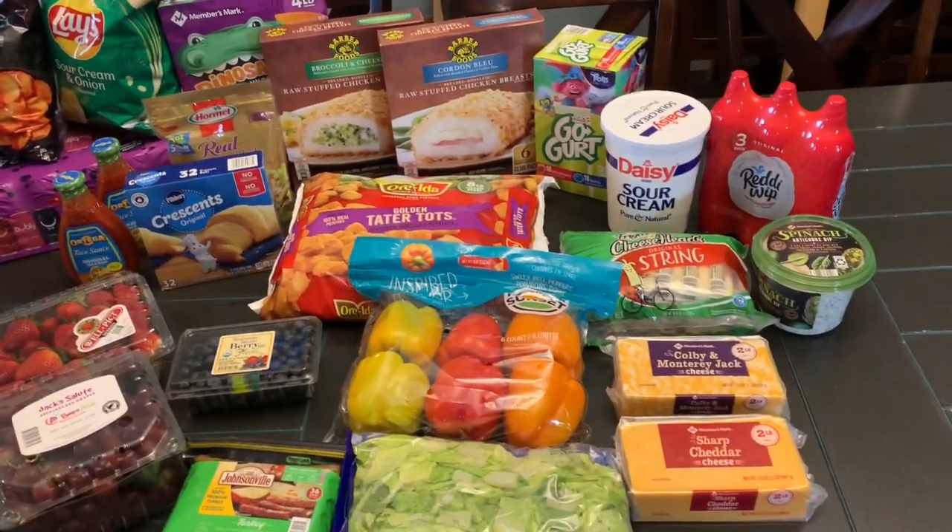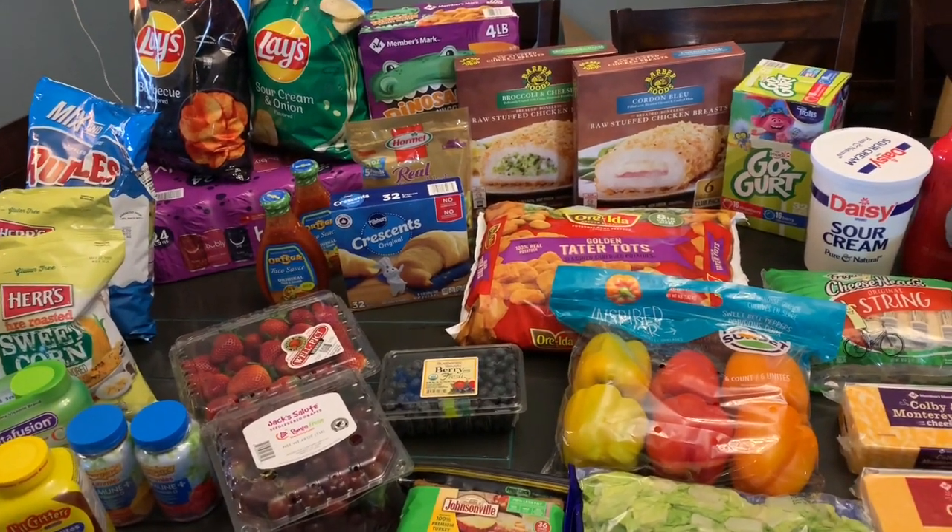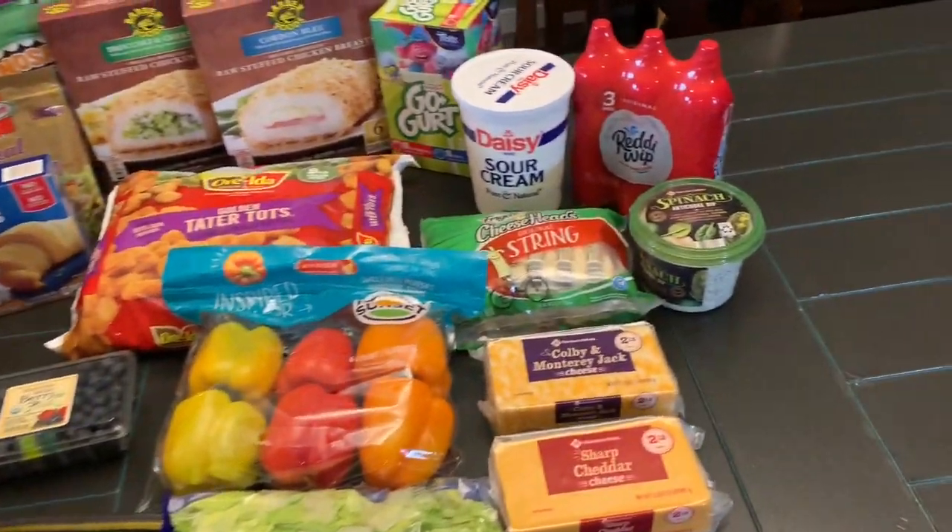Okay guys, so here it is. This is literally it for today. This is not all of our groceries though — I'll explain that in a minute. So let's start over here.